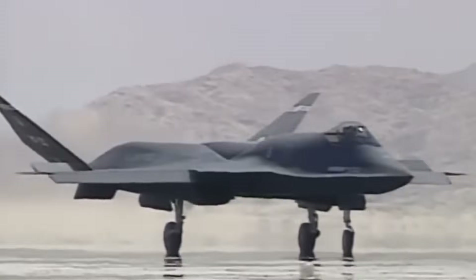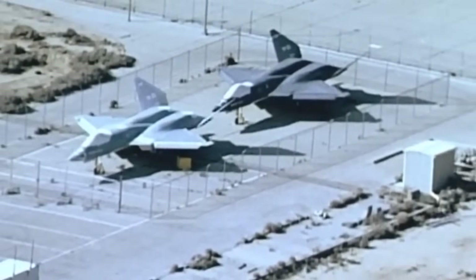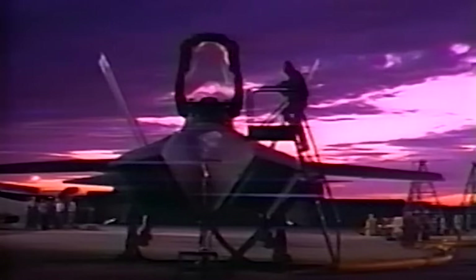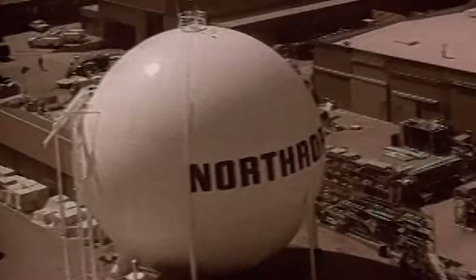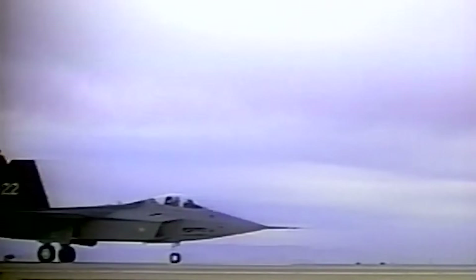There is also the matter of industrial capability. Building and sustaining a fighter fleet is not just about the aircraft itself, but about the ecosystem of suppliers, logistics, and long-term upgrades. Lockheed Martin had the backing and infrastructure to produce the F-22 at scale, while Northrop, at that time, lacked comparable depth. The Pentagon likely considered this just as heavily as performance data when making its final choice.